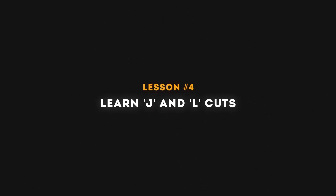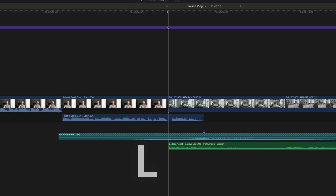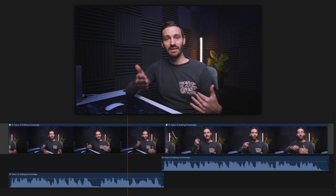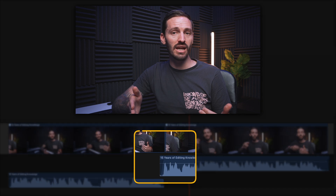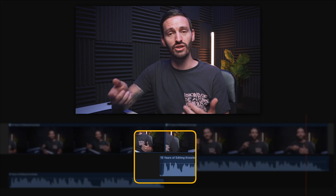Lesson number four is to learn J and L cuts. A J cut is when the audio starts to play before the visual for that clip, and an L cut is the opposite — the video cuts to another clip but the audio from the previous clip continues to play. These cuts make your edit flow a lot better, and they work really well with talking head footage, smoothing out jump cuts.